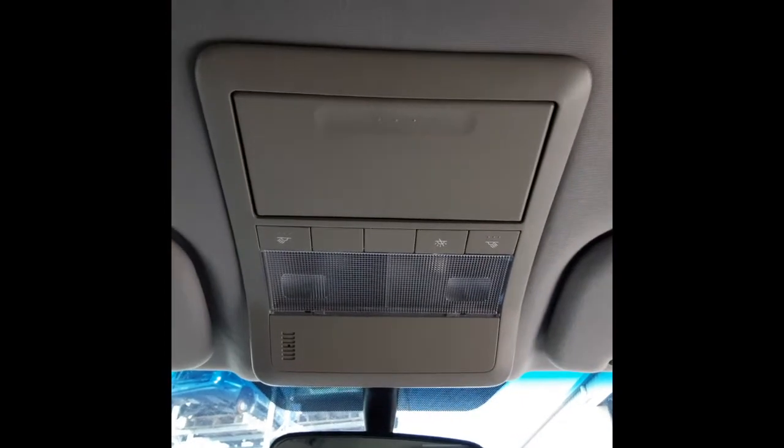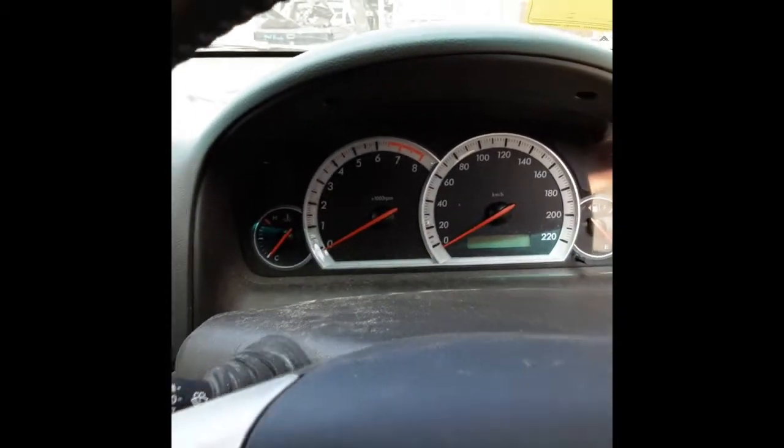Courtesy light with sunglass holder. Automatic transmission instrument cluster.